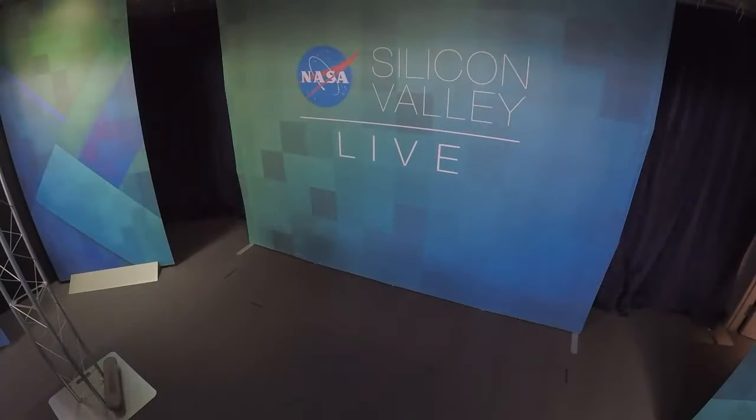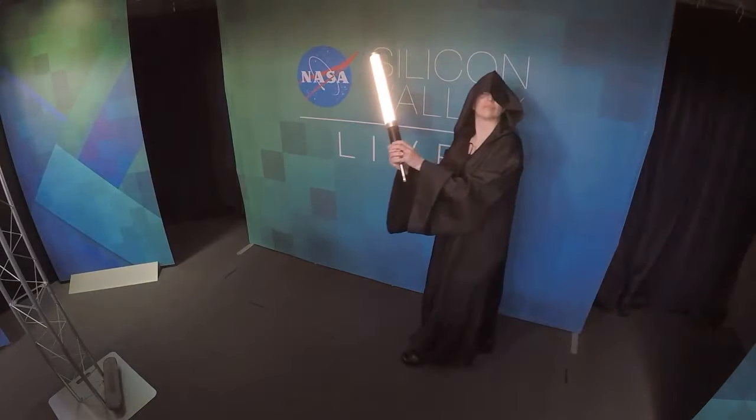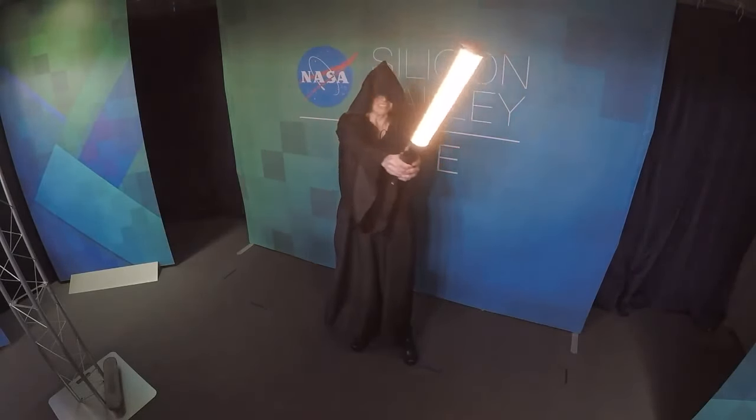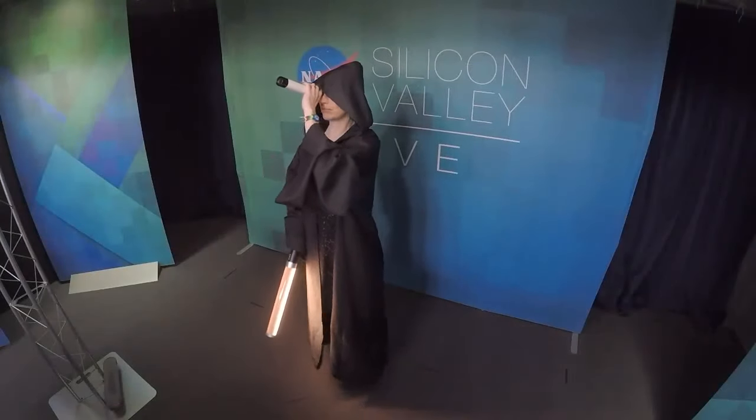Cosplay costumes with a NASA twist. If you've watched past episodes of the show, you may recognize this Sith Lord from a galaxy not so far away. If you truly are one with the Force, she may even let you peer through a telescope. Come on out, Darth Kimberly, cosplaying as an astrophysicist. So fabulous — look at that lightsaber! She's got her constellations and there's the telescope, because she's not just a Sith Lord — she's an astrophysicist.